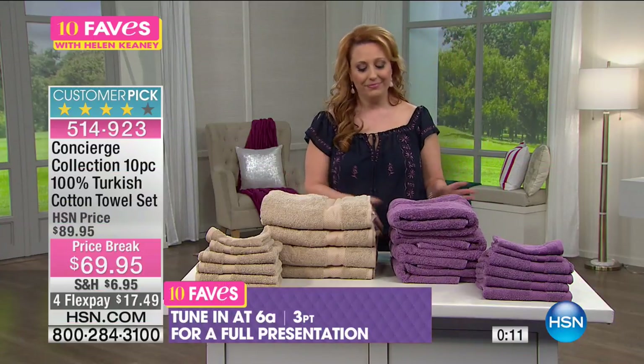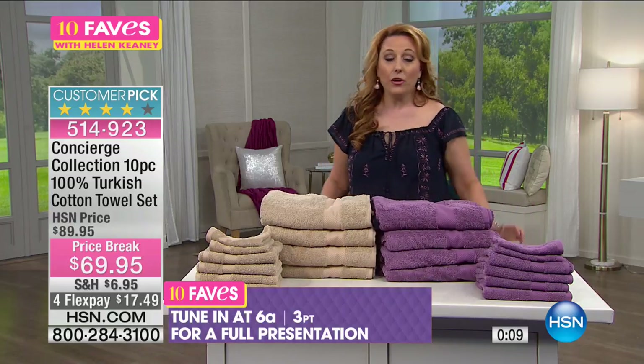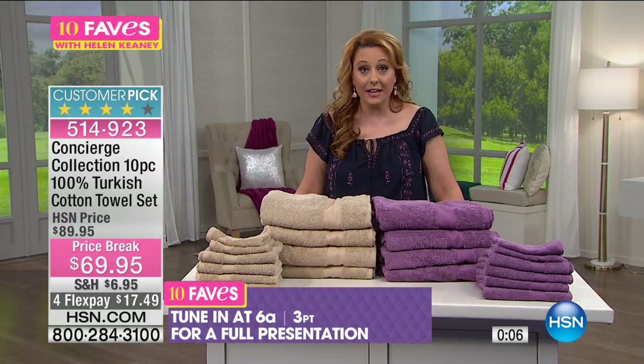Did I mention it's a customer pick? It's a customer pick! Full presentation, the next one is gonna be popping on at 6 a.m.